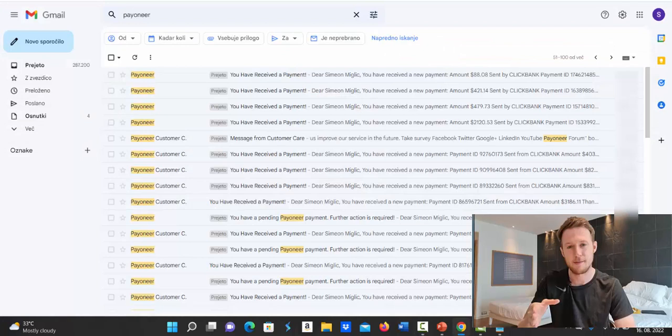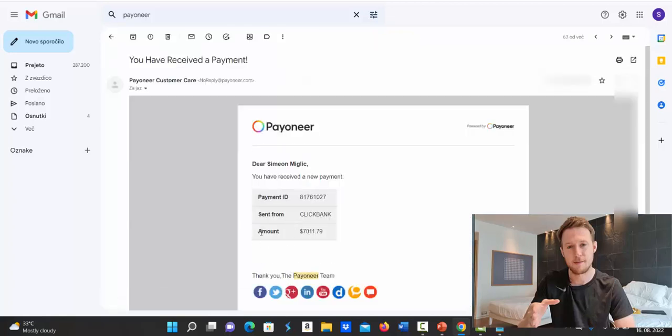First of all, let me go inside my Gmail account. Every single time I receive a payment from Clickbank, my bank sends me a notification inside Gmail. Here you can see every single week I'm getting payments from Clickbank. In just two weeks — week number one, I got the first payment from Clickbank for $7,011.